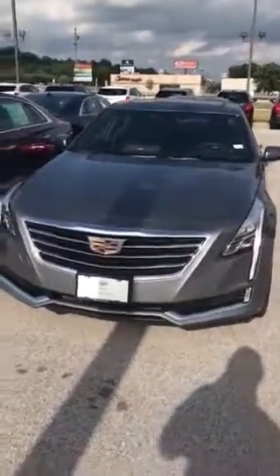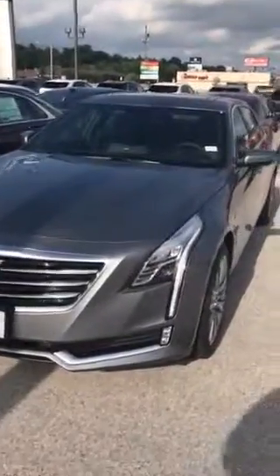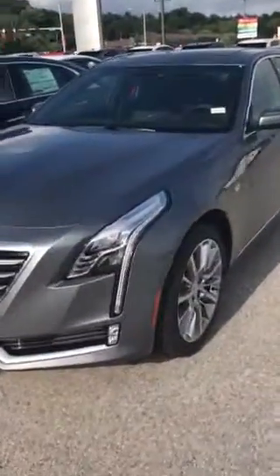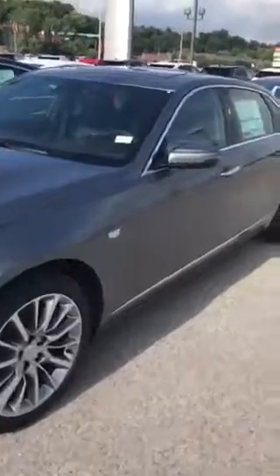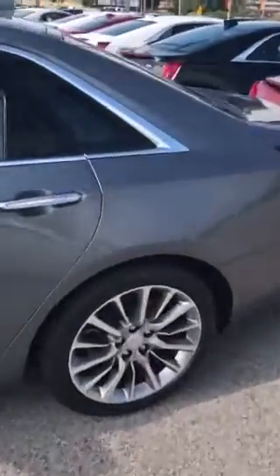Good evening, this is Brandon Ellis with Laughlin Motors with a 2018 Cadillac CT6. I just wanted to get you a good idea of what we're looking at in terms of the CT6's exterior and interior, trim level features. It's just a beautiful car.